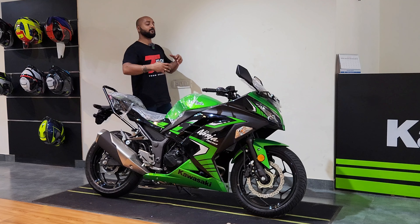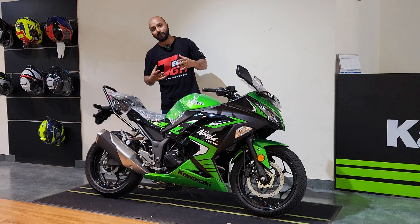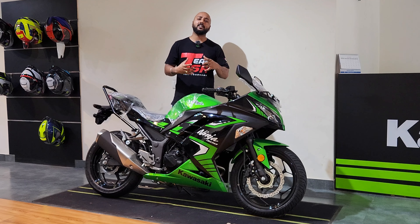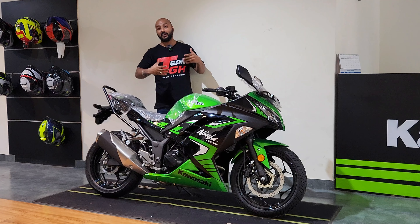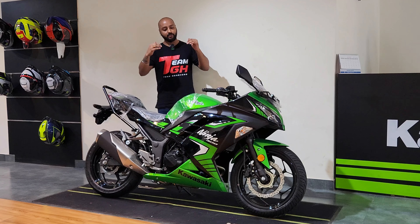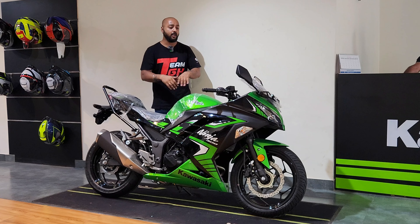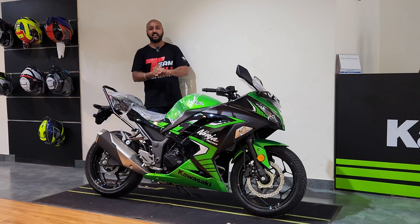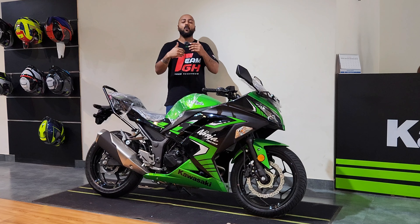Where all the motorcycle brands have made a power upgrade, Kawasaki is still going the traditional way — they are giving their motorcycles just a paint scheme. In 2024, they have also given the Ninja 300 a color update, and in today's video we will see what changes are in this bike and whether it is worth it in 2024.